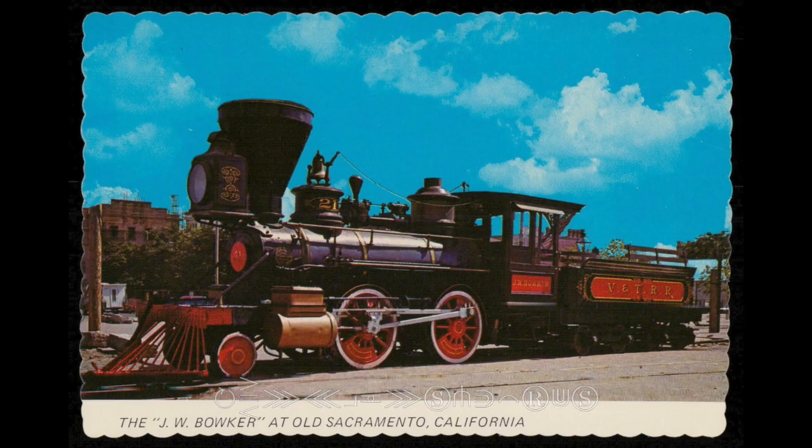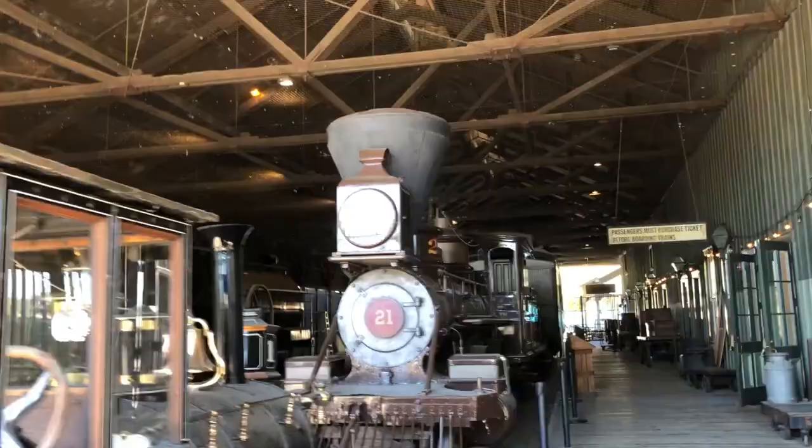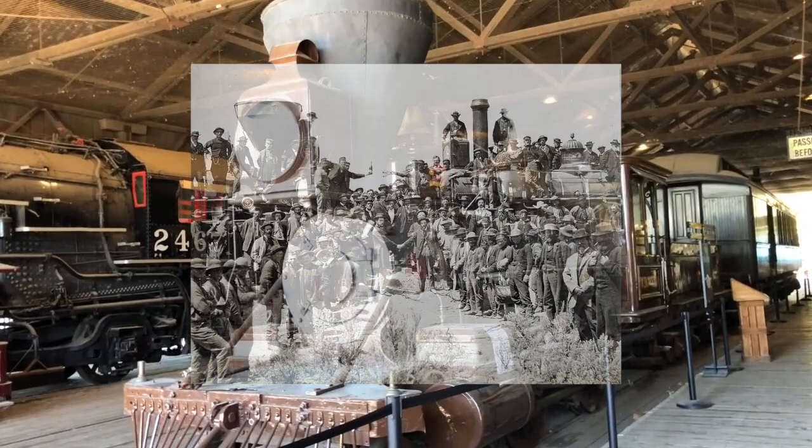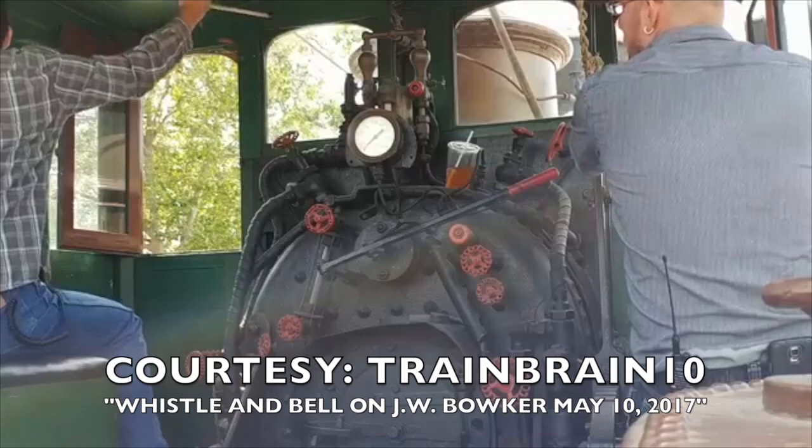In 1976, the locomotive was donated to the California State Railroad Museum, which was still in its early days at the time. However, since 1953, the locomotive has not been under steam, although it was brought out to commemorate the 148th anniversary of the completion of the transcontinental railroad on May 10th, 2017, where it would ring its bell and, with the help of a compressed air supply, blow its whistle.